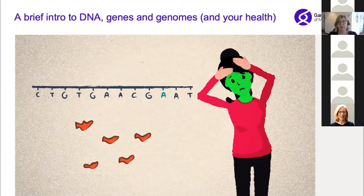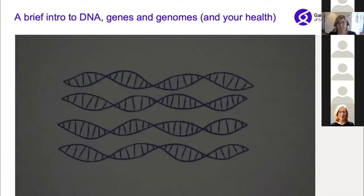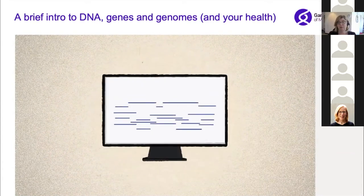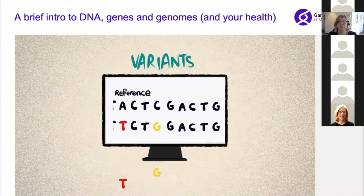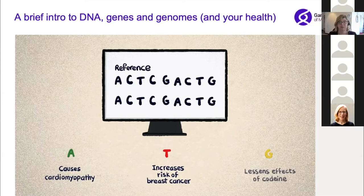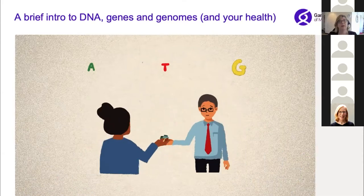Sometimes a variant means a different protein is made that might not work as well, so your body might not work as well as it should. Sometimes the protein might not work at all, and that can cause very severe conditions — a single change can make a huge difference. Now that we can look at the whole genome, we're also understanding about small changes and variants outside genes that can turn a gene on or off. We sequence the DNA and compare it to a reference sequence created during the Human Genome Project back in 2001.